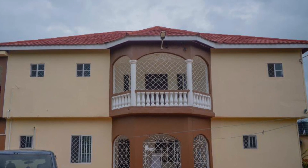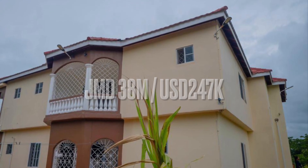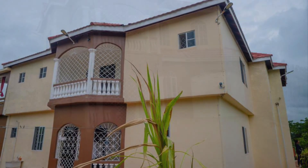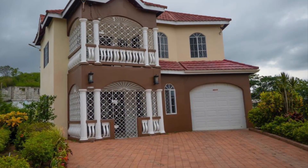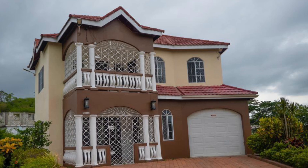All this can be yours for 38 million Jamaican dollars or 247,000 US dollars. For more information on this property, please see the link in the description. I'm going to leave it here for today. Thank you for watching.